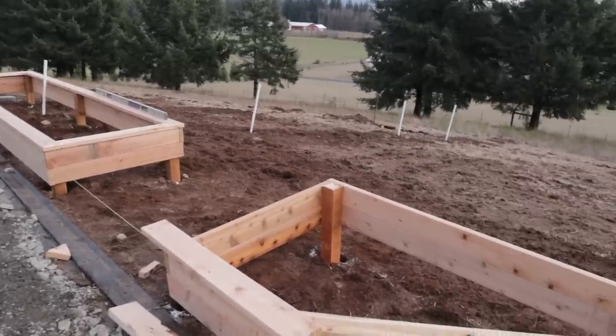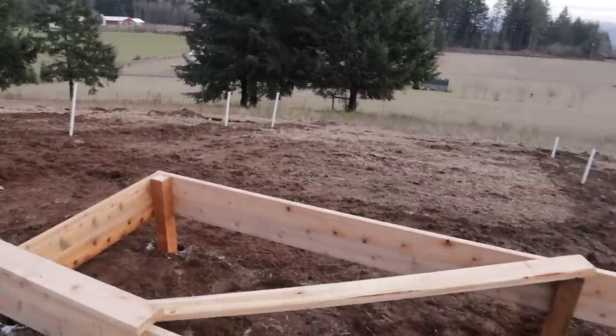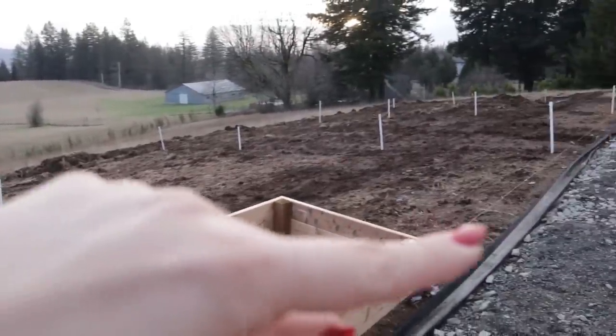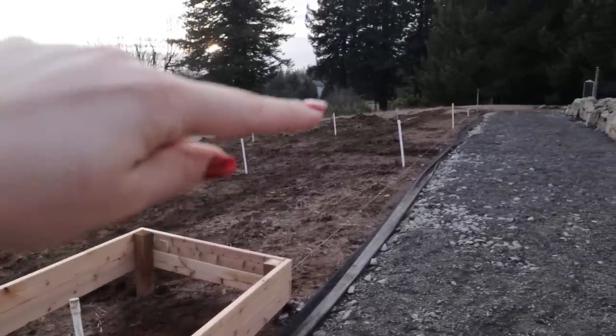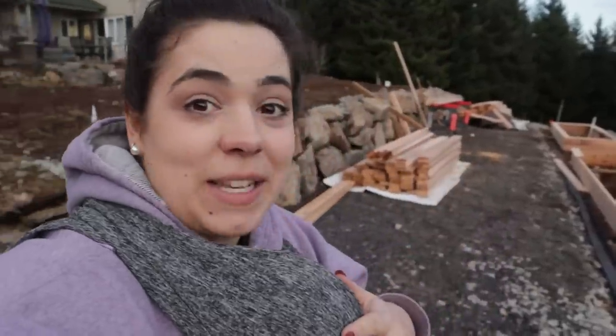Can you see now how this is going to look? Can you visualize four more beds here, four more beds there, with a greenhouse sitting right back there tucked in that corner? We have a long way to go, but it is starting to come to fruition. I am so excited — I just keep saying I'm excited, but that's how I feel.